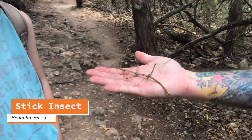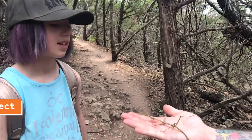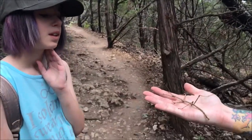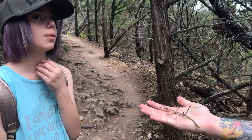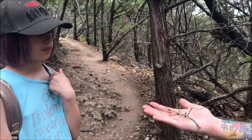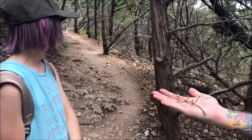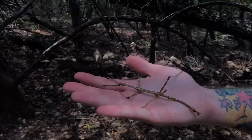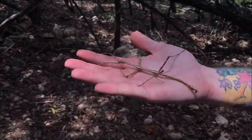So what did we catch, Ami? A walking stick! It's pretty big, isn't it? Yeah, it looks a lot like a stick. This is a good example of camouflage — it looks just like a walking stick. It was going across the trail so I think we should help it across so it doesn't get stepped on. Let's put it over there. All right, there you go, Mr. Walking Stick.